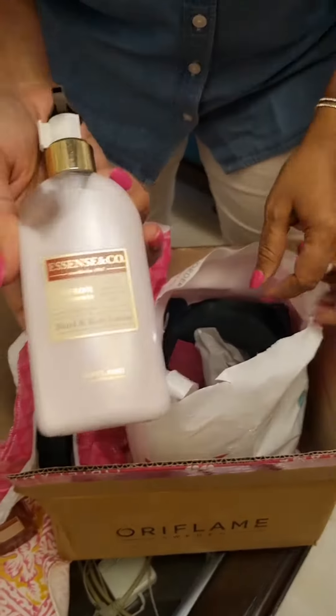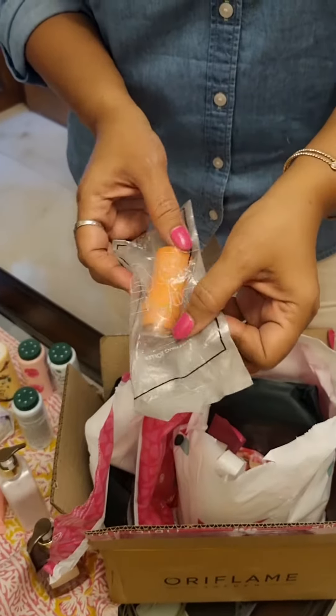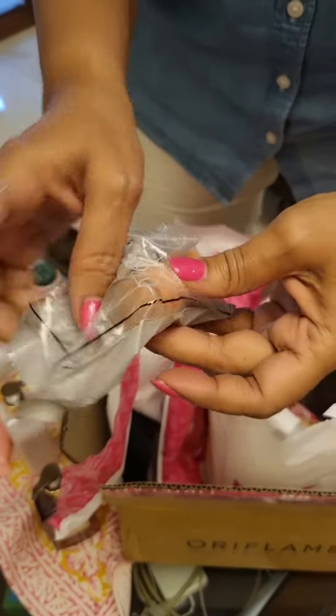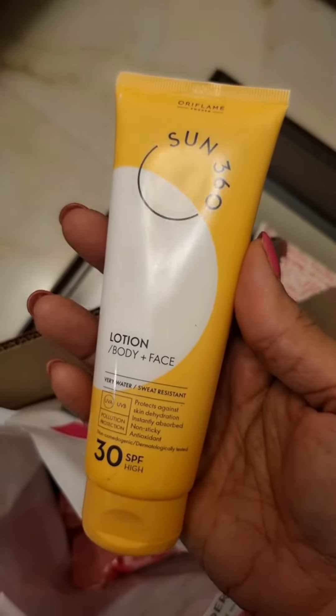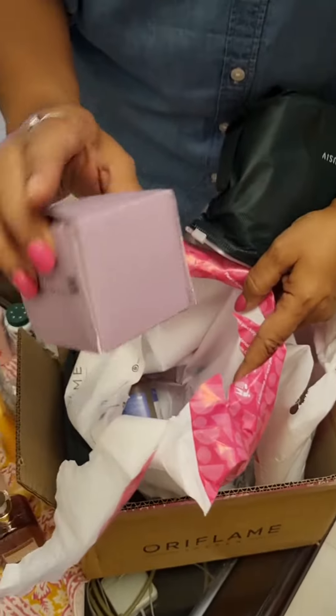This is the body lotion, last month's gift. This is the roller to remove oiliness from the face — a face roller to prevent oiliness on the skin. And the new SPF of this month, SPF 30 for face and body sun protection 360, is here and I'm really waiting to use this.